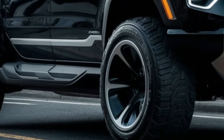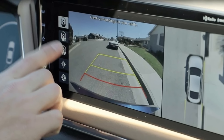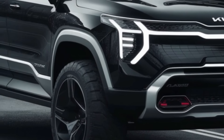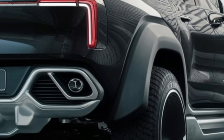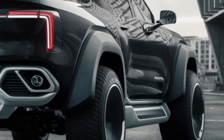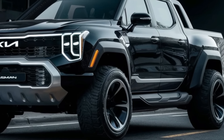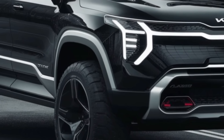Kia has made no compromises on functionality. The Tasman includes a full 360-degree video system for easier navigation, power-folding side mirrors with integrated blind spot cameras, and a front trunk — or frunk — beneath the hood for extra storage. Kia offers a wide choice of hues, from granite gray and midnight black to electric blue and sunset orange. There's also a color-shifting option called Tasman Chameleon that changes hue depending on the viewing angle.